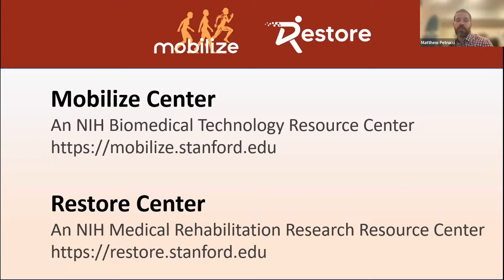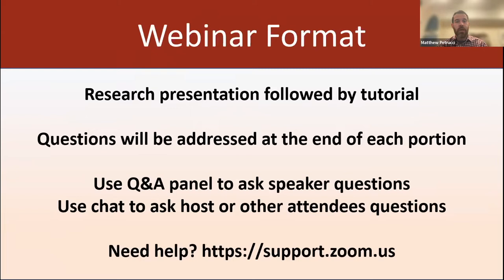Today's webinar is brought to you by the Mobilize Center and the Restore Center, which are both supported by the National Institutes of Health. The Mobilize Center is focused on developing and disseminating state-of-the-art biomechanics and machine learning tools for researchers to analyze human movement. The Restore Center is working to make these and other tools for real-world assessment of movement more widely available to the rehab research community.